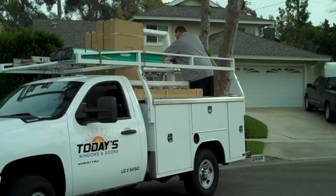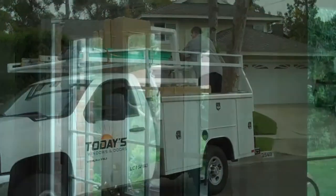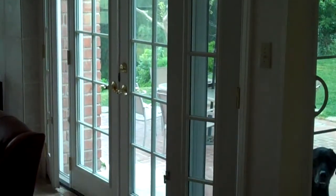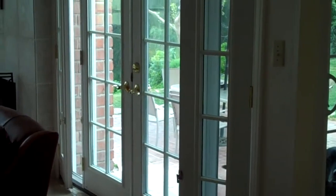Welcome back to today's Windows and Doors. Today we're here in Fullerton to install some shutters. Besides installing the entry door at this home, we have also installed this beautiful patio system with operable side lights.